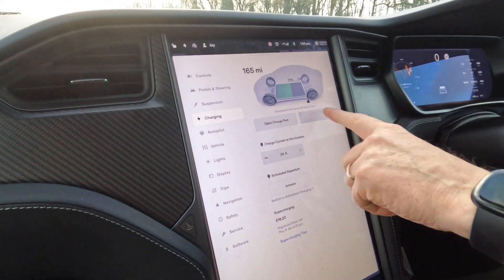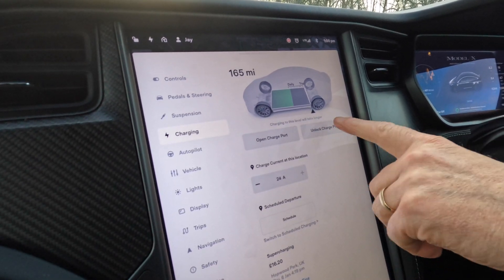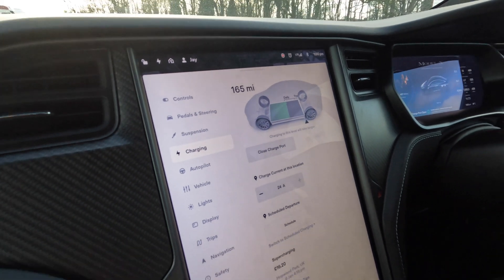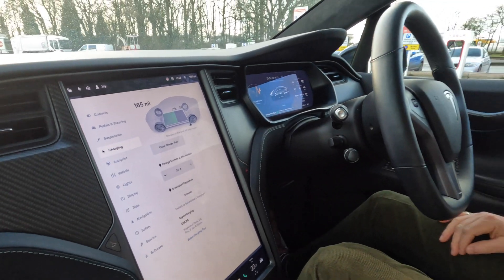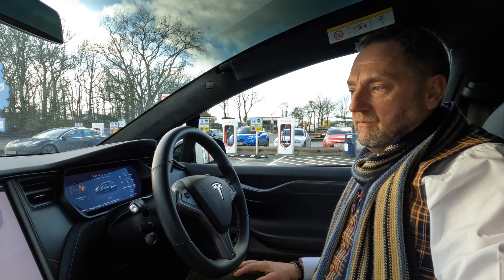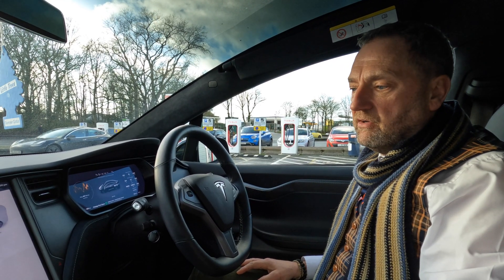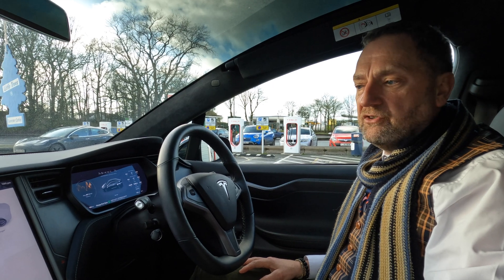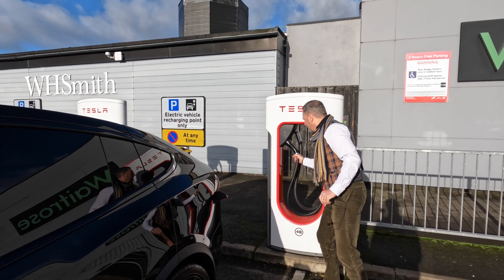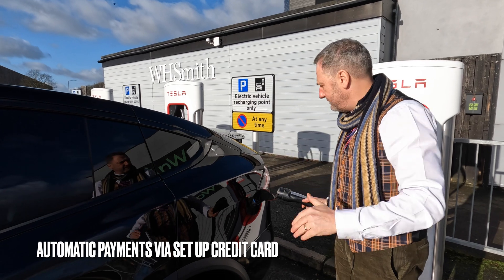We're going to go into charging now. We unlock the charge port right here on the screen — there we go. All we need to do is plug it in and have a coffee while it charges. We'll give you a feel for how quickly these superchargers work. Just to show you the ease of it: the charging point opens, the car is connected, and we have a credit card built into the account.